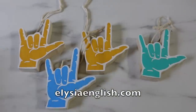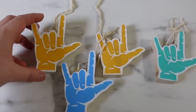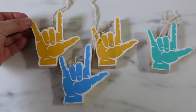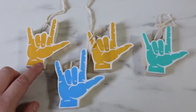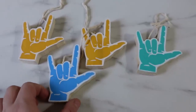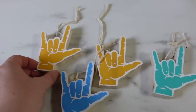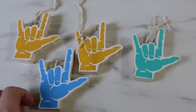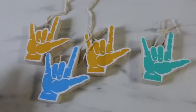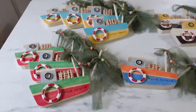One of the first things I want to show you is these really cute hand-scrolled, hand-painted 'I Love You' hands. You can actually pick these up on my website aliciaenglish.com — they will ship out on December 1st and there is a limited number available. They come in yellow, blue, and teal. I love that they're not traditional Christmas colors, so they could be hung on a little peg shelf all year round.